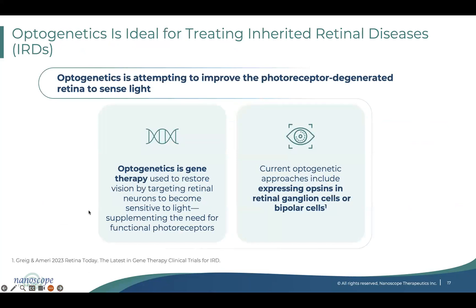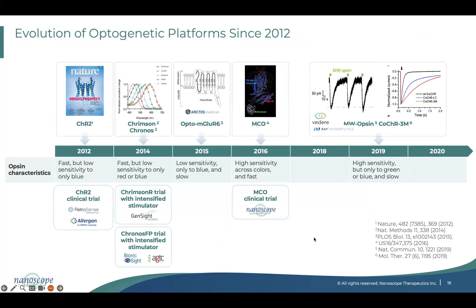By transducing bipolar cells, we are making them sensitive to light, supplementing the need for functional photoreceptors — bipolar cells take on the additional responsibility of converting light into electrochemical signals. Current approaches either target retinal ganglion cells or bipolar cells. I have been working in the optogenetics field since 2005–2006, when it started its journey primarily in neurons.